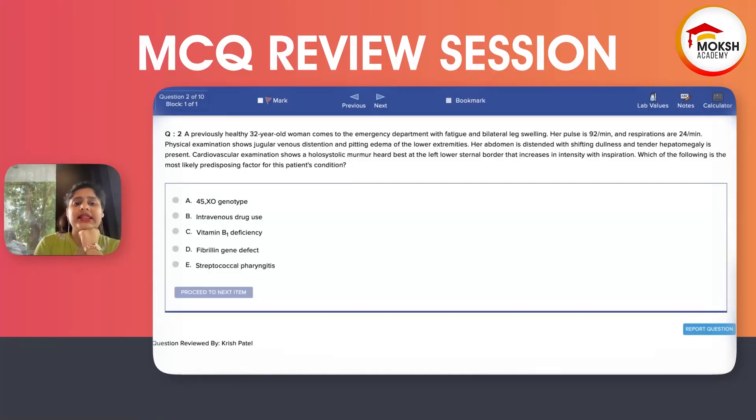We have a previously healthy 32-year-old woman who comes to the emergency department with fatigue and bilateral edema. Her pulse is 92, respiration is 24. Physical examination shows jugular venous distension and pitting edema of the lower extremity. Her abdomen is distended with shifting dullness and tender hepatomegaly is present. The cardiovascular examination shows a holosystolic murmur best heard at the left lower sternal border that increases in intensity with respiration.